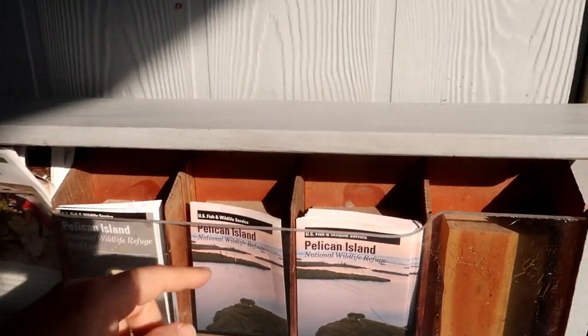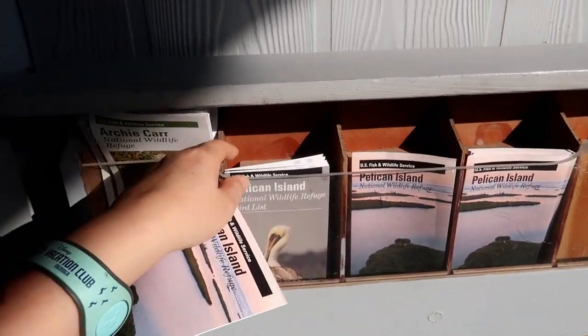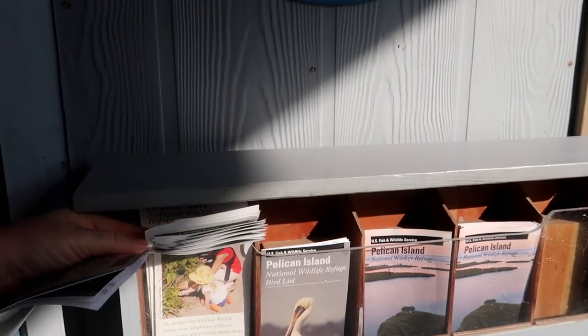Roosevelt made it legit. Let's get some little pamphlets here. We have a bird list! And that one looks touched, so I'm going in the back here. This gives us an idea.